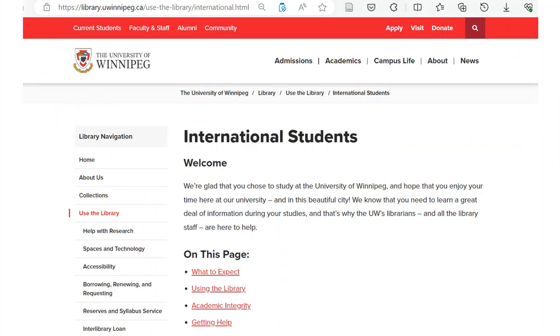From the homepage under Use the Library, there is an entire page dedicated to information for international students — what to expect from academic libraries in Canada, as well as information on academic integrity and how to get further assistance.